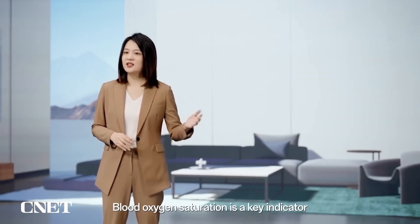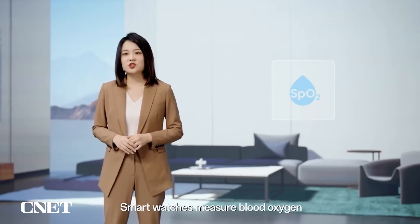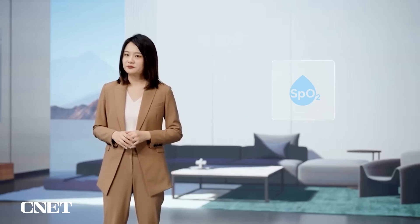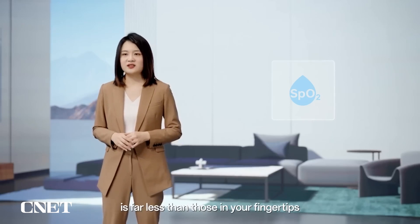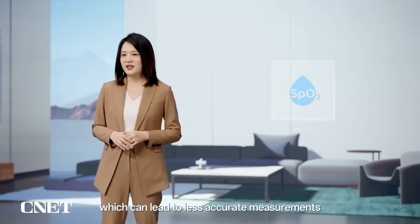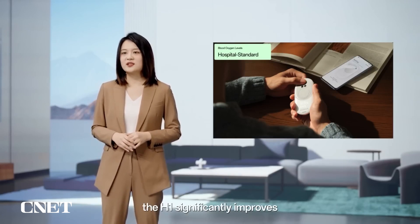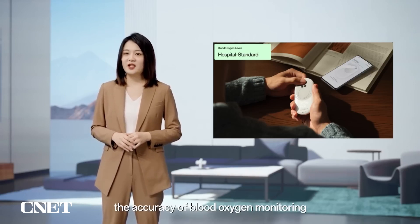Blood oxygen saturation is a key indicator for monitoring cardiopulmonary conditions. Smartwatches measure blood oxygen by checking the level of oxygen saturation in the capillaries on top of the wrist. However, the number of capillaries in the wrist is far less than those in your fingertips, which can lead to less accurate measurements. By detecting oxygen saturation in fingertip capillaries using the PPG sensor, the H1 significantly improves the accuracy of blood oxygen monitoring.